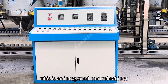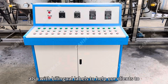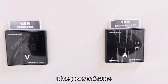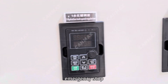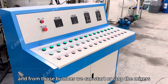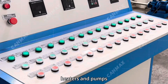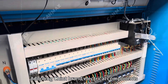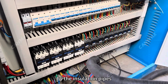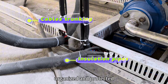This is an integrated control cabinet. You can control all the electrical parts from here. It also has bilingual labels to help our clients understand the functions better. It has power indicators, emergency stop, volt and current meters, and speed controllers to control the mixing speed. From those buttons, we can start or stop the mixers, heaters, and pumps. Adopting Chint brand electrical components, all the cables and wires are protected by insulation pipes, and we use cable trunking to keep all the wires and cables well organized and protected.